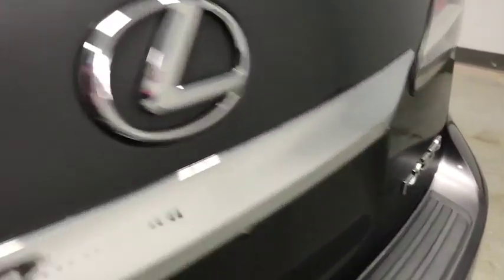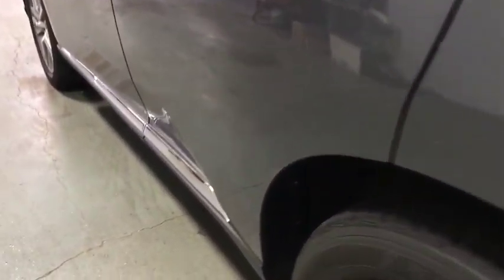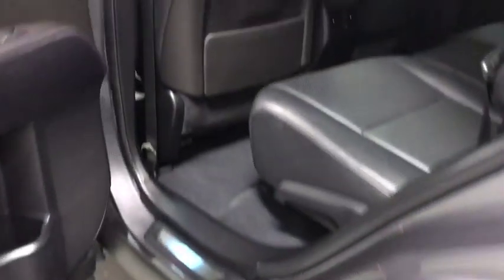Power liftgate, all-wheel drive, power passenger seat, traction control, dual airbags, power steering, four-wheel disc brakes, electronic stability control.